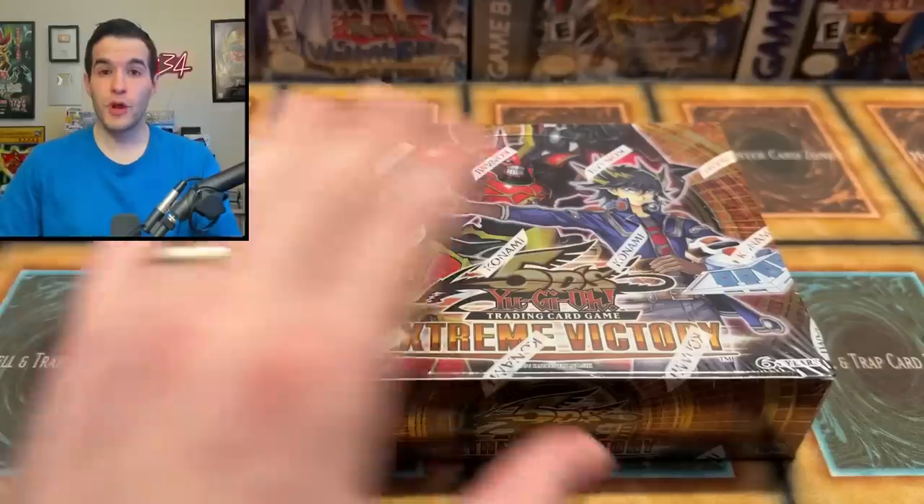This set came out nine years after Yu-Gi-Oh! released, and it's been 12 years since then, so it's actually older than it is new, which is insane. But before we open this up, we have a giveaway.